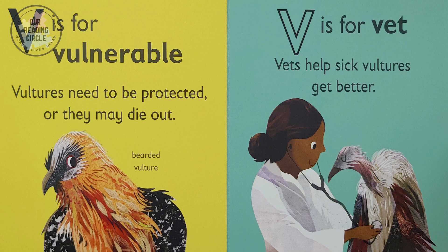V is for 'vv, vulnerable.' Vultures need to be protected or they may die out, like the bearded vulture.